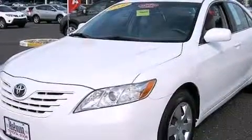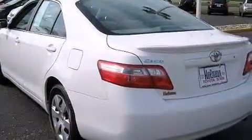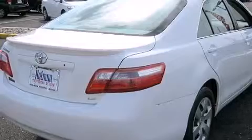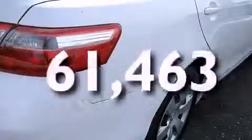Features include a low tire pressure indicator, a multi-function display, cruise control, a CD player, side impact airbags, latch-ready child seat anchors, rear seat child-proof door locks, air conditioning, a pass-through rear seat, and this vehicle has less than 62,000 miles.